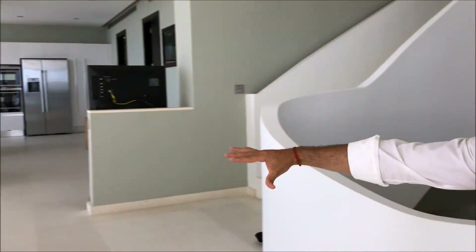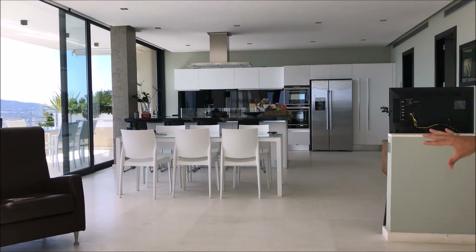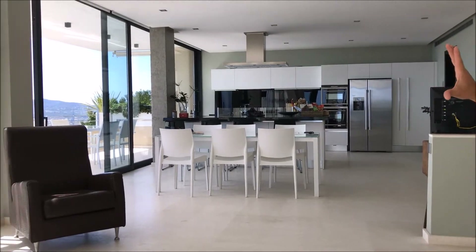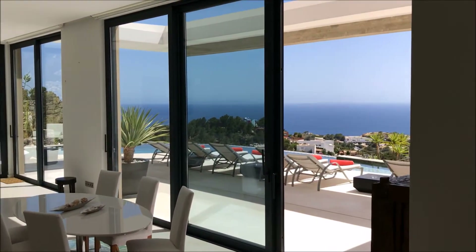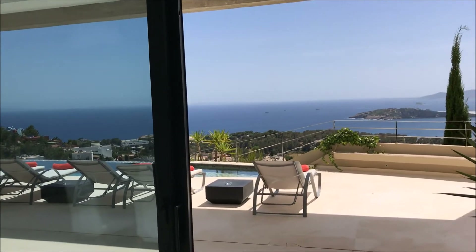If you just spin slightly to your left here, we've then got another three steps up to the kitchen area. Again, open plan — dining areas, breakfast bar. We've got the utility rooms back here. The whole area is defined by this huge double-glazed system to the front elevation with that magnificent view.